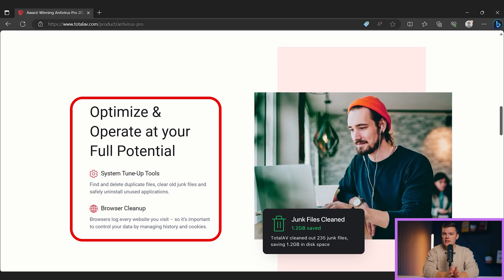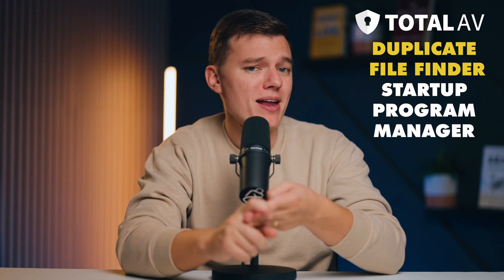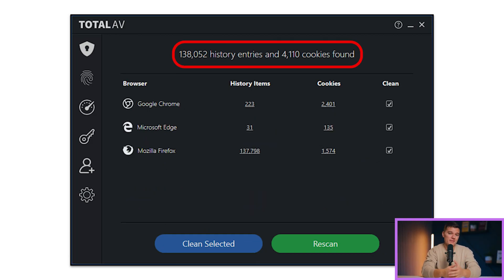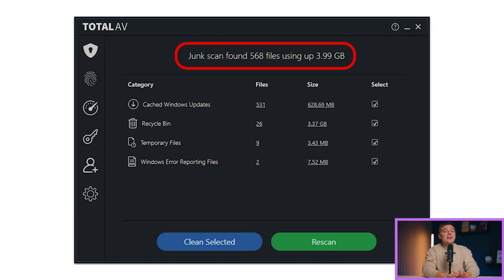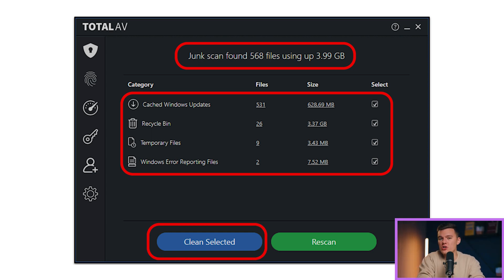So what's up with the system optimization tools? Total AV's system optimization tools are arguably the program's star feature. Total AV offers system optimization tools such as Junk File Cleaning, Duplicate File Finder, Startup Program Manager, Application Uninstaller, and Browser Cleanup. I ran tests on each of these features and was wowed by how easy they were to use. I first tried out the Junk File Removal Tool, and after running a scan which took less than 5 minutes, Total AV found thousands of junk files clogging up my hard drive — all removed with one button click. I then ran a similar test with the Duplicate File Remover, and it also found many unnecessary duplicate files that I quickly removed from my system.